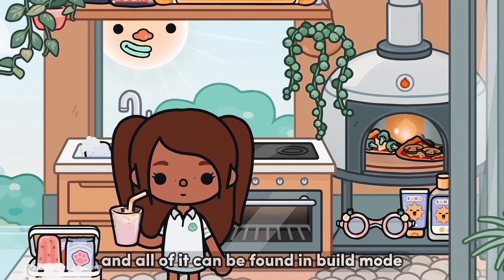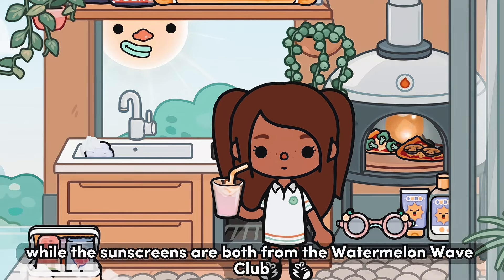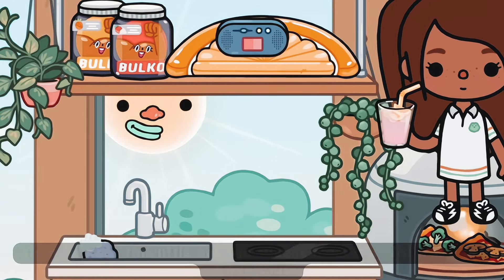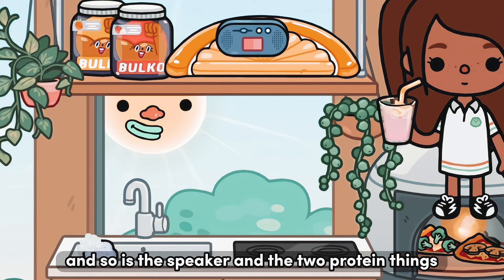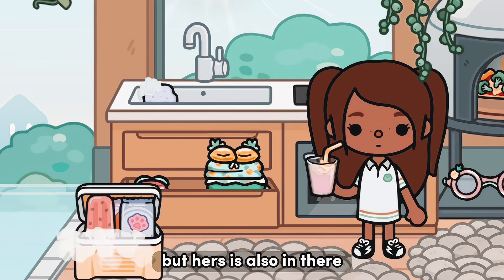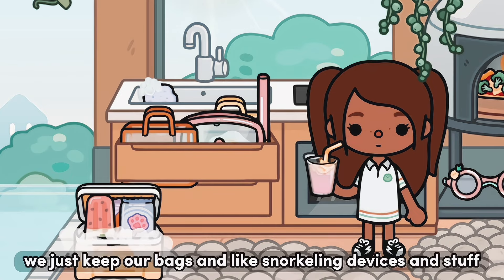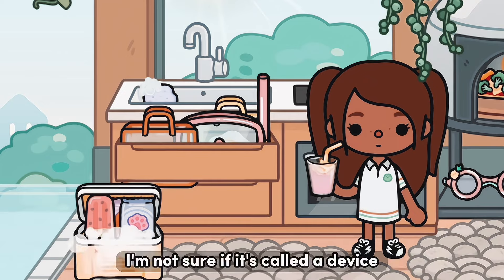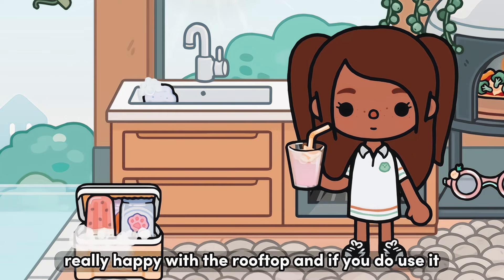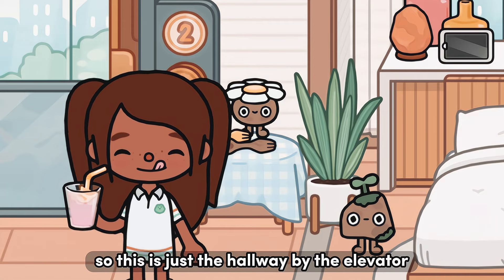This is our little area over here. There's a little cooler with popsicles in it and all of it can be found in build mode. The goggles are from the little pool while the sunscreens are both from the Watermelon Wave Club. This little orange slice is from the Watermelon Wave Club, and so is the speaker and the two protein things. Down here we have our bathing suits — Phoebe's is also in there from the Watermelon Wave Club. Over here we just keep our bags and snorkeling devices. I'm really happy with the rooftop, and if you use it please give credits to me.